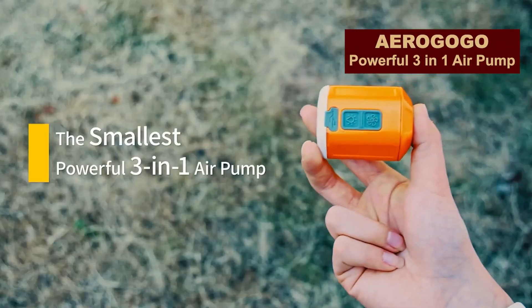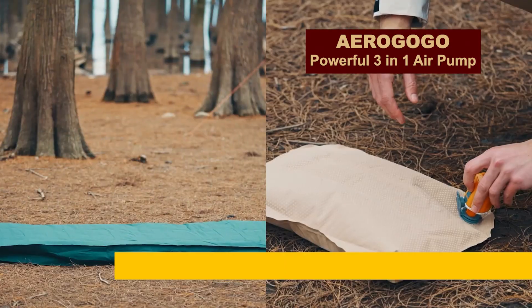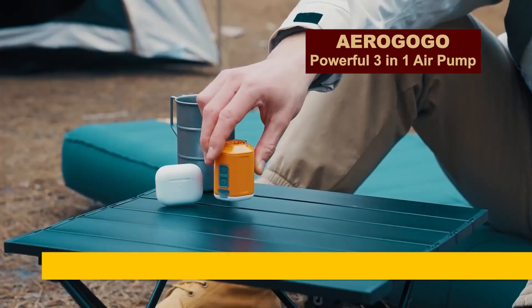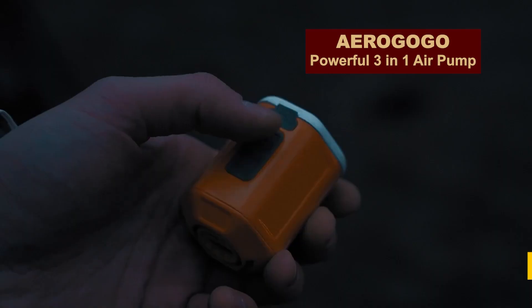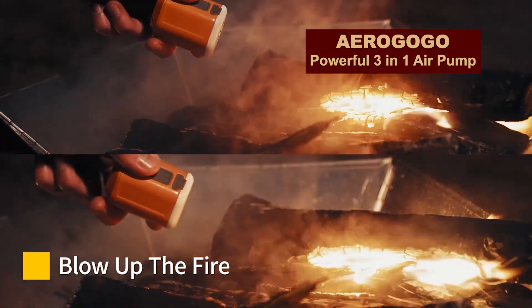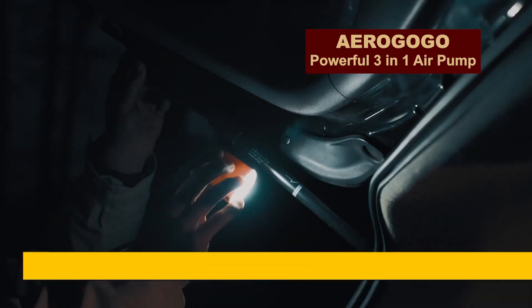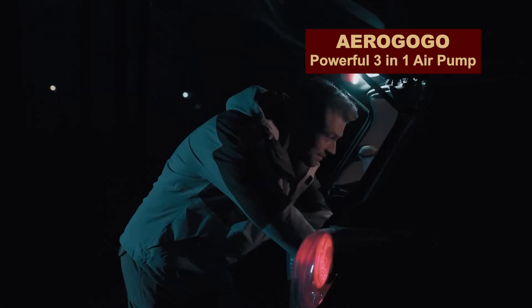It weighs only 100 grams, but it's the smallest, most powerful camping pump you'll ever use. You can use it to inflate mattresses and balls, as well as quickly deflate them. It can help you light a fire if the wood is wet. And of course, you'll have a built-in flashlight. Approximate price? $54.